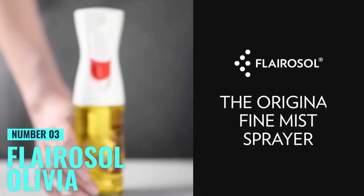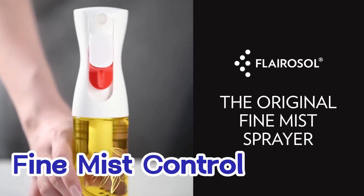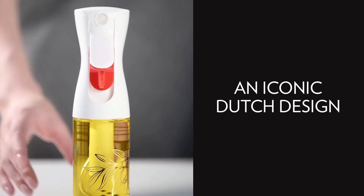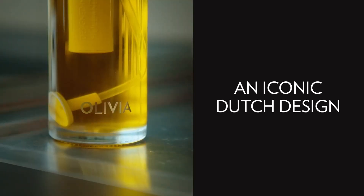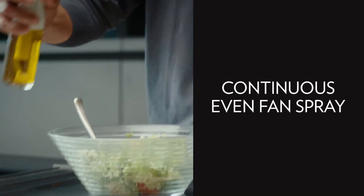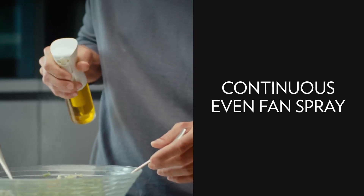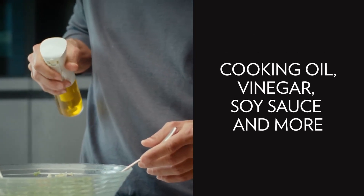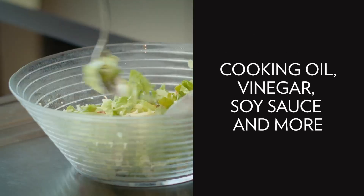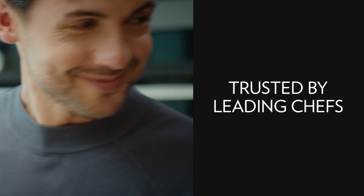Number 3: Flerosol Olivia. For those who are particular about fine mist control, this is the top contender. Its 130-milliliter glass bottle is sturdy, and the advanced fan spray nozzle ensures a precise, even mist with each spray, making it perfect for calorie-conscious cooking. The sprayer's leak-proof design and anti-drip trigger ensure no oil wastage, while its built-in filter prevents clogging — a major bonus for those who use thicker oils or infused liquids.